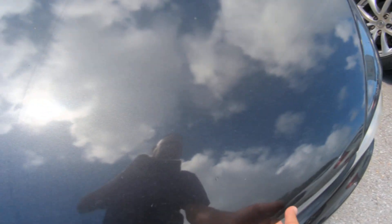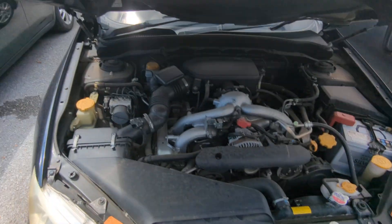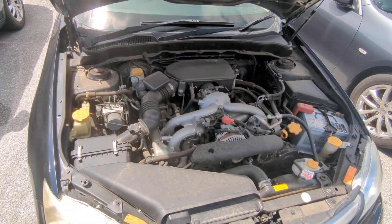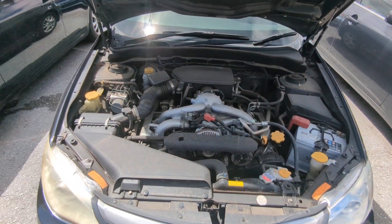I'll show you the engine compartment and then we're going to wrap this video up. There you have it — this is a 1.5-liter boxer engine, which will be cleaned during the detail process.